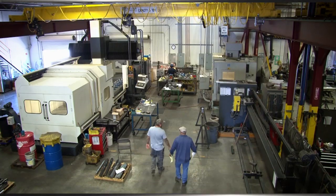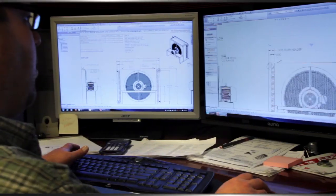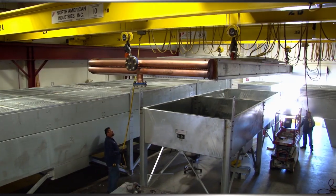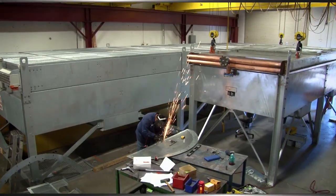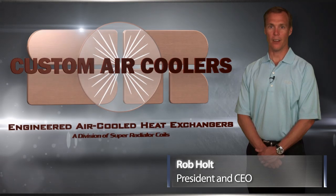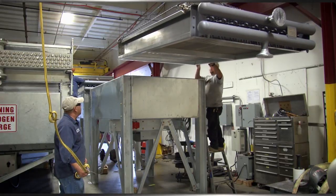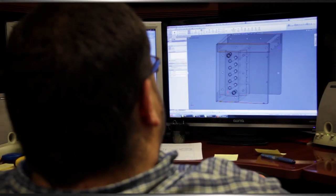Welcome to Custom Air Coolers here in Phoenix, Arizona, where every industrial air-cooled heat exchanger we build is custom designed and manufactured with high quality to meet customers' needs. I'm Rob Holt, President and CEO of Super Radiator Coils and our Custom Air Coolers division. Our company has more than 80 years of history in industrial heat exchanger design and manufacturing technology.